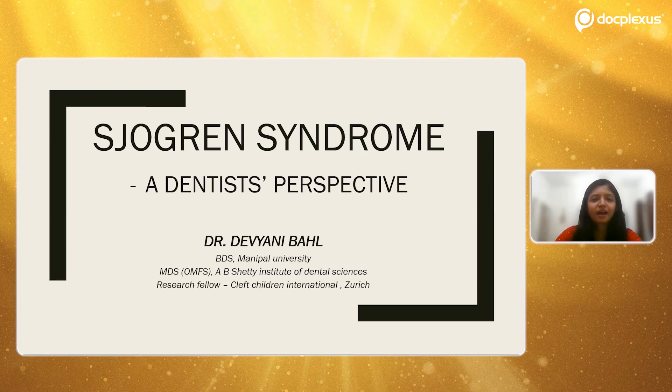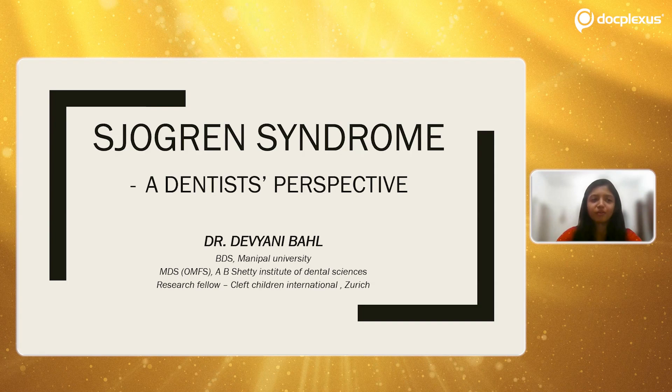Hello everyone. This is Dr. Devyani Bal and I shall be taking a lecture on Sjögren's syndrome from a dentist's perspective. I would like to thank DocPlexus for giving me this platform to share my knowledge with all of you. Let us begin.